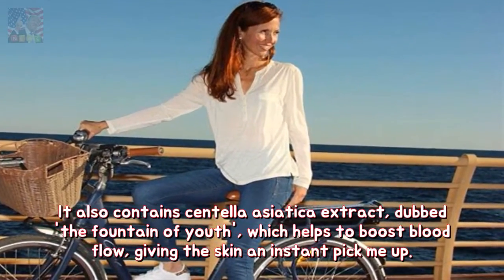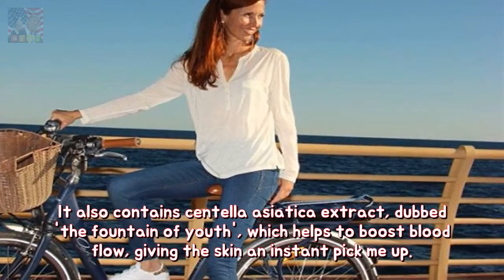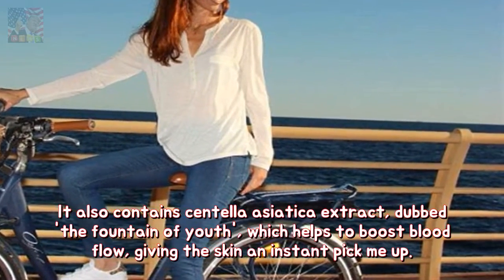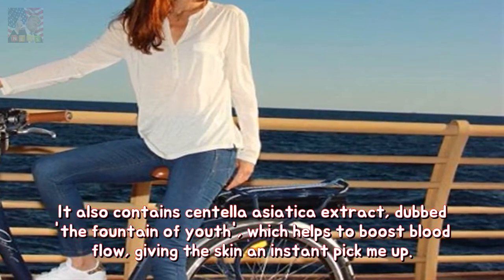It also contains centella asiatica extract, dubbed the fountain of youth, which helps to boost blood flow, giving the skin an instant pick-me-up.